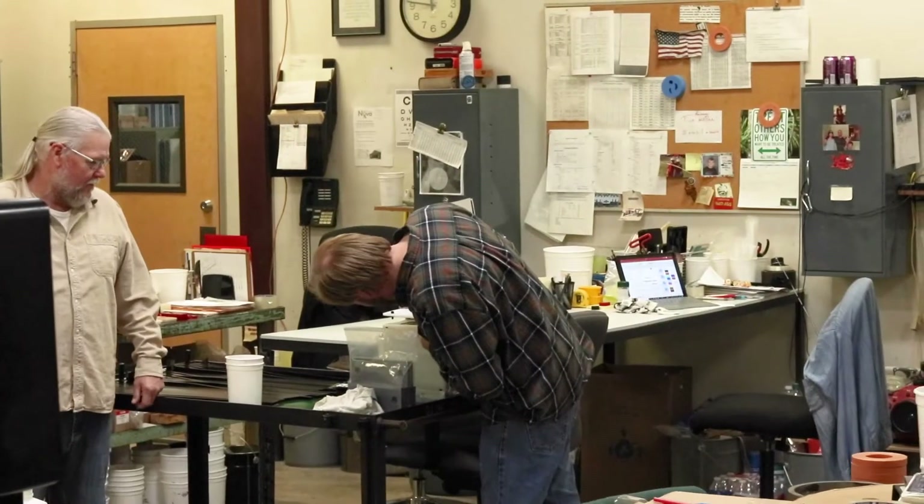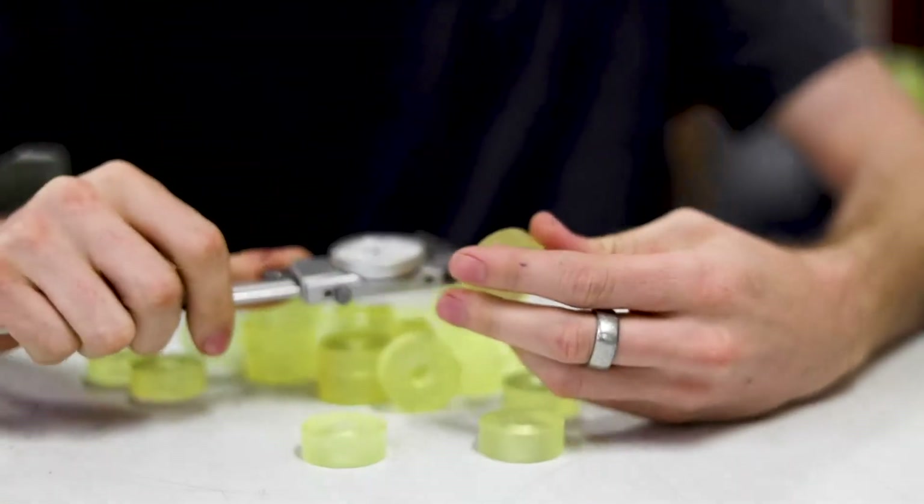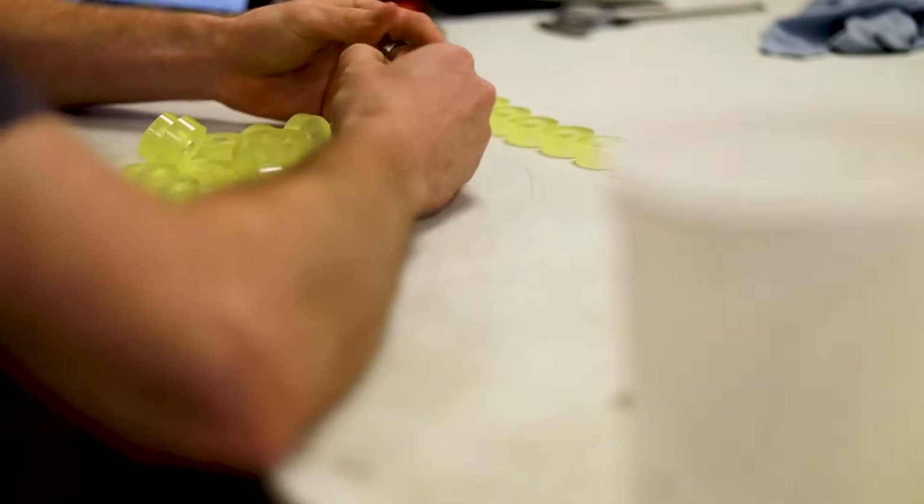Out here we have a small QC area where all of our small parts are QC'd and some parts are re-cured.